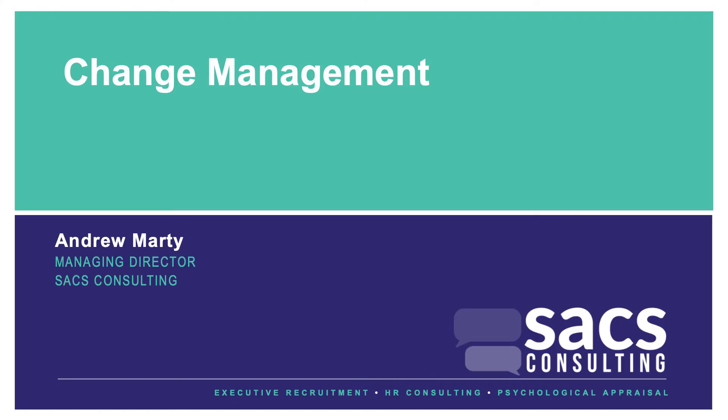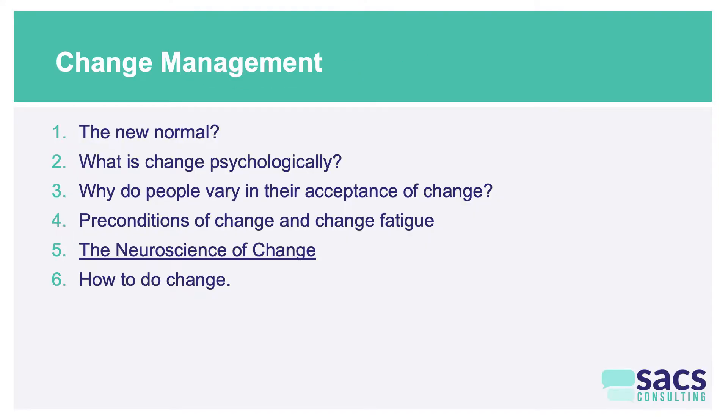Hi, Andrew from SACS, and welcome to video number five in our six-video sequence about the psychology of change management. This one's all about the neuroscience of change. In the sequence so far, we've talked about what the new normal is likely to be in the post-COVID world, what change actually is psychologically, why people vary in their acceptance of change, and the preconditions of change and the phenomenon of change fatigue. The final video will be a practical description of how to do change using the principles identified in this sequence.